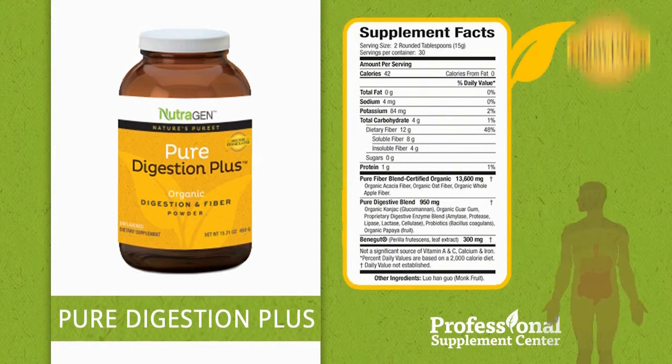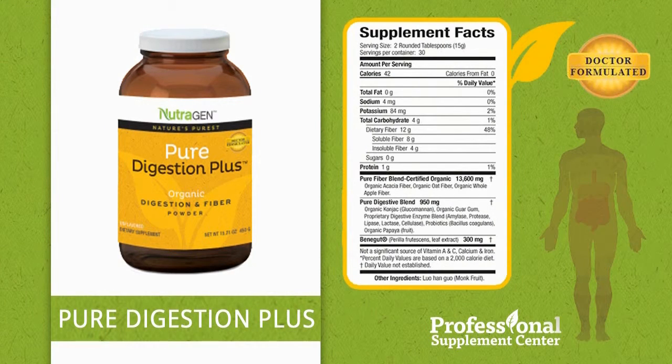Top selling formula from Neutrogen: Pure Digestion Plus, scientifically formulated with a broad spectrum of soluble and insoluble fibers, digestive enzymes, and probiotics. This organic, unflavored, powdered formula supports healthy digestion, normal blood glucose levels, and bowel regularity, and reduces abdominal discomfort related to cramping and bloating.